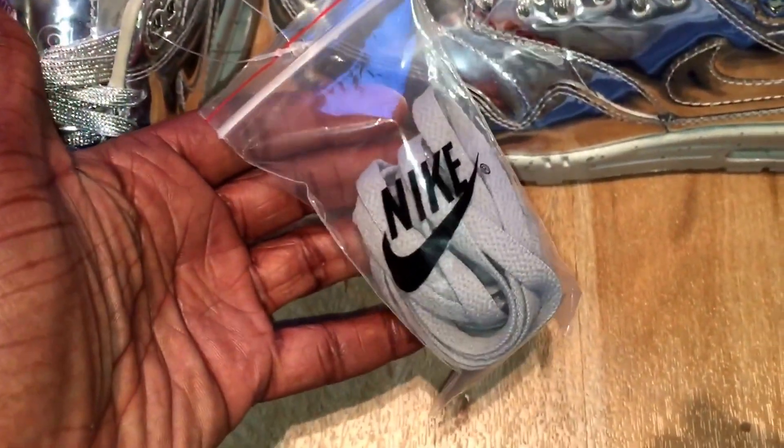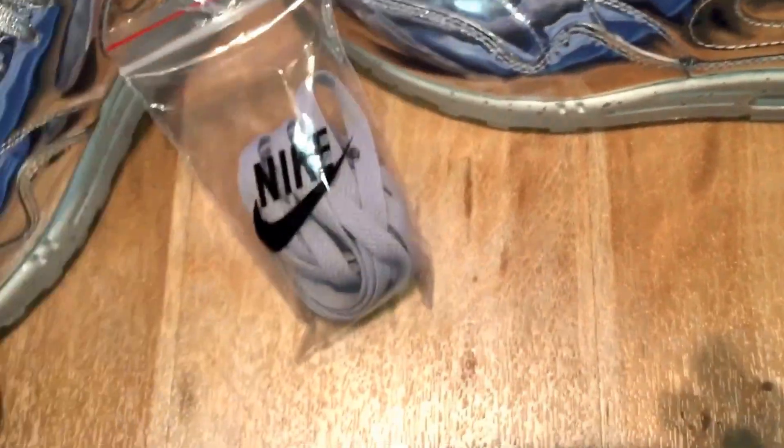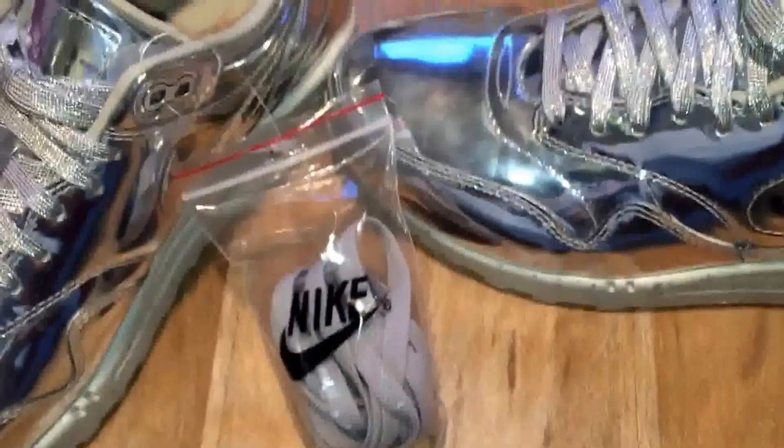What lets it down is this bag. I think these bags on premium trainers with laces in them — I just think they're killers. But anyway.